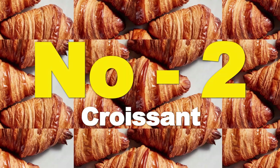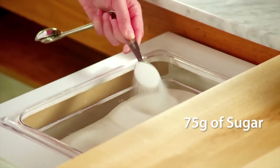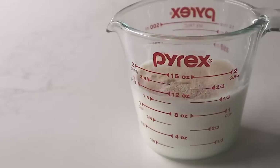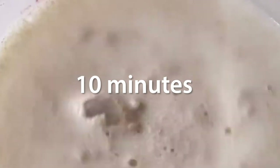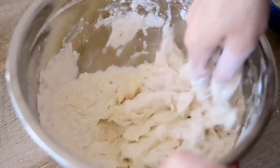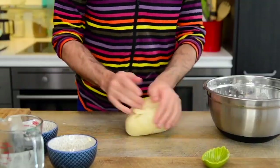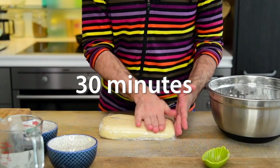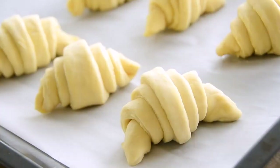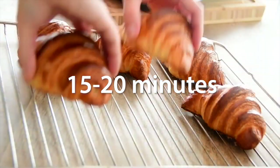Number 2: Croissant. Ingredients: 500g flour, 10g brewer's yeast, 250ml milk, 75g sugar, 10g salt, 250g butter. Preparation: mix the brewer's yeast with slightly warmed milk and a pinch of sugar. Let it rest for 10 minutes. Mix the flour with sugar and salt, then add the milk with yeast and mix until a dough forms. Roll out the dough into a rectangle, place the cold butter in the center, and fold the dough like a book. Repeat the rolling and folding process 3 times, then let it rest in the refrigerator for 30 minutes. Roll out the dough, cut it into triangles, roll them up, and place on a baking sheet. Let rise for 2 hours, then bake at 180°C (350°F) for 15 to 20 minutes until golden.